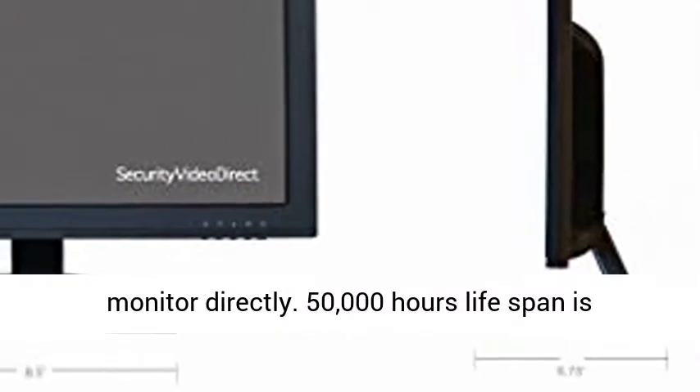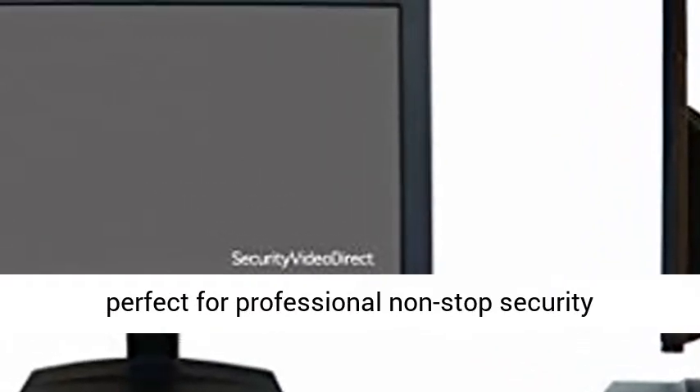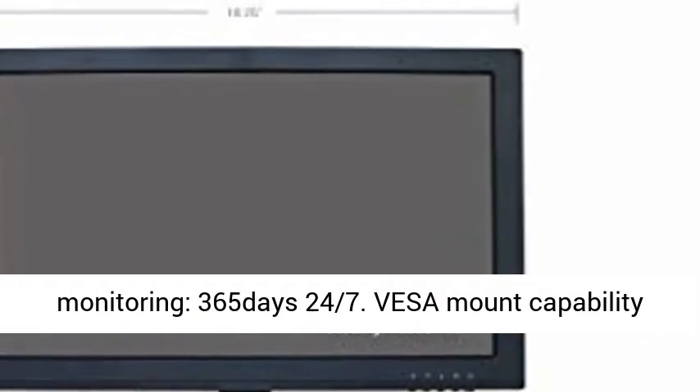Analog HD Camera can be connected to monitor directly. 50,000 hours lifespan is perfect for professional non-stop security monitoring, 365 days 24/7.